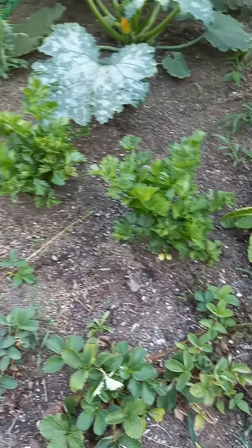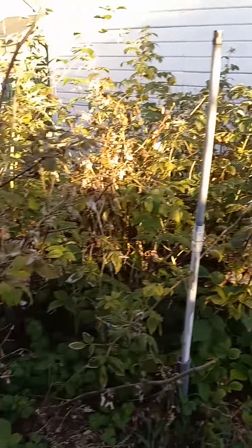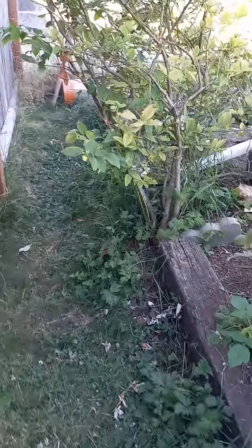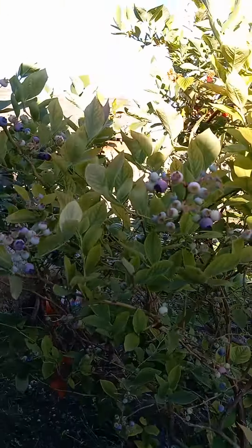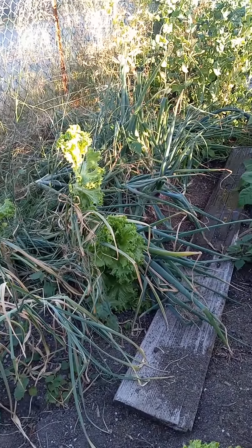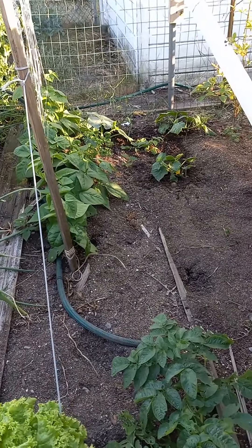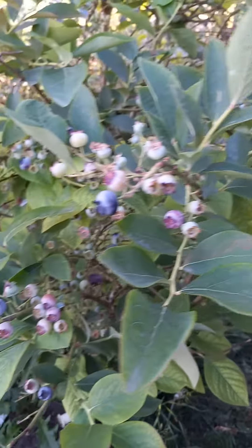Lettuce, celery, zucchini over there, zucchini over there. And the berries — got lots of berries. And we gotta crawl underneath the berries. And there's garlic and onions, and peas, and beans, and more berries.